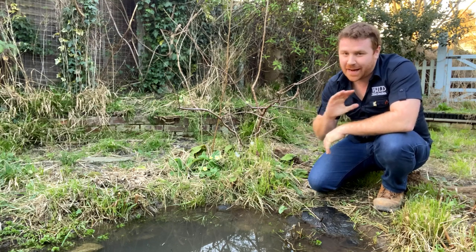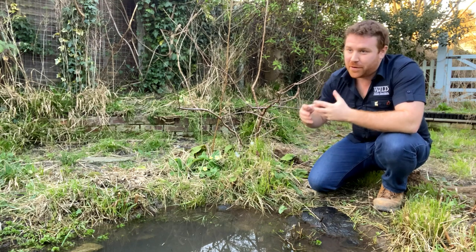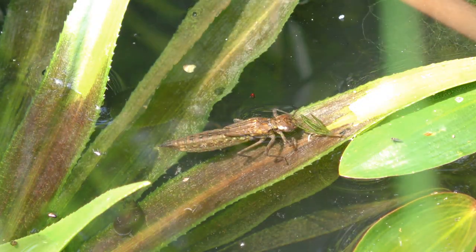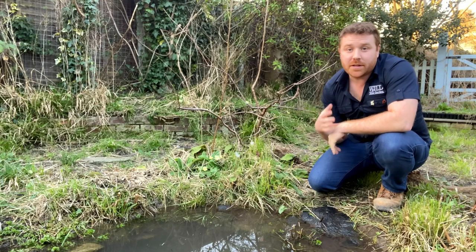Many of you are already making wildlife ponds, which is absolutely fantastic news for birds, amphibians, reptiles, butterflies, dragonflies and everything else. This pond is only about three meters by two meters and it's more than enough.